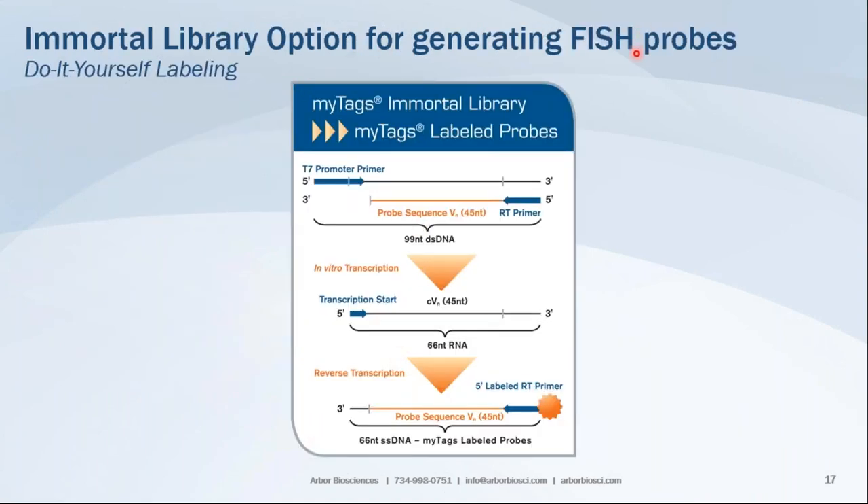For immortal library options for generating FISH probes, the labeling process is designed to guarantee a tag on each and every probe. You start with PCR amplification of the double-stranded immortal library, followed by in vitro transcription to generate a large library of single-stranded RNA. Then, through reverse transcription using a labeled RT primer, you produce a DNA-RNA hybrid. The hybrid is denatured and the RNA is hydrolyzed, leaving single-stranded MiTads labeled probe ready to use.